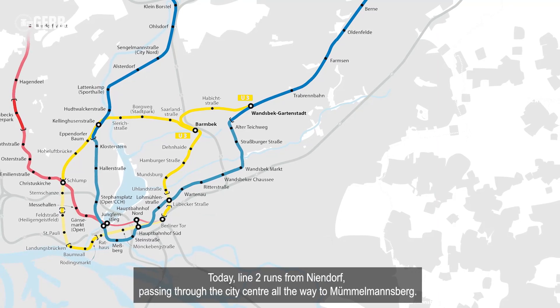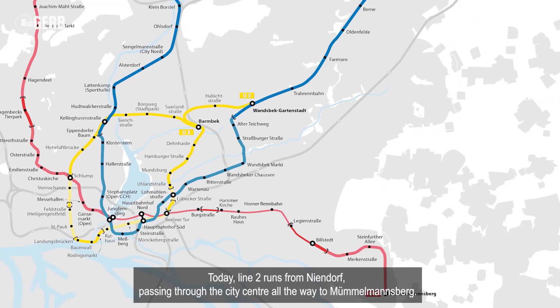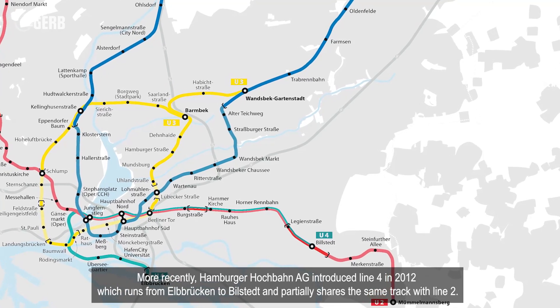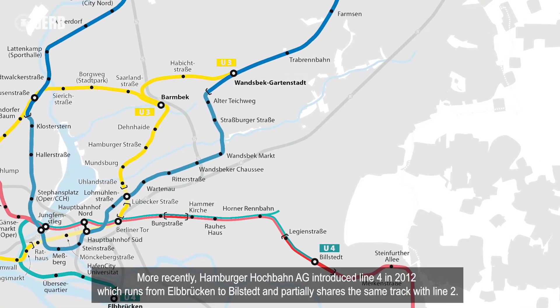Today, Line 2 runs from Neendorf, passing through the city center, all the way to Millmansburg. More recently, Hamburger Hauptbahnhof introduced Line 4 in 2012, which runs from Melbrocken to Bilstedt and partially shares the same track with Line 2.